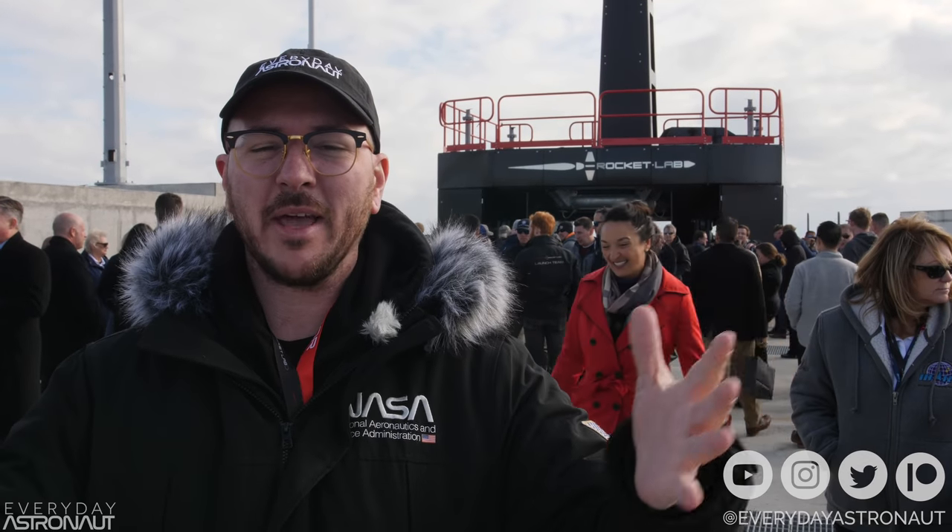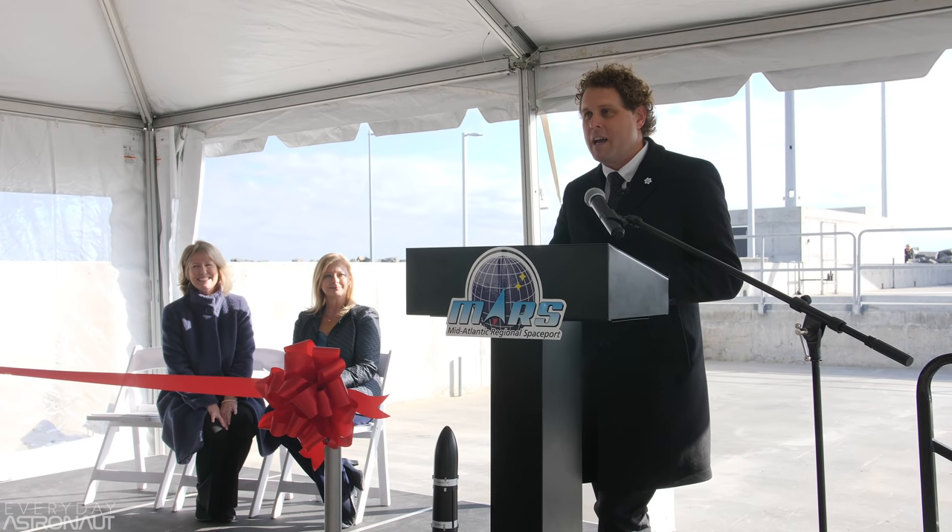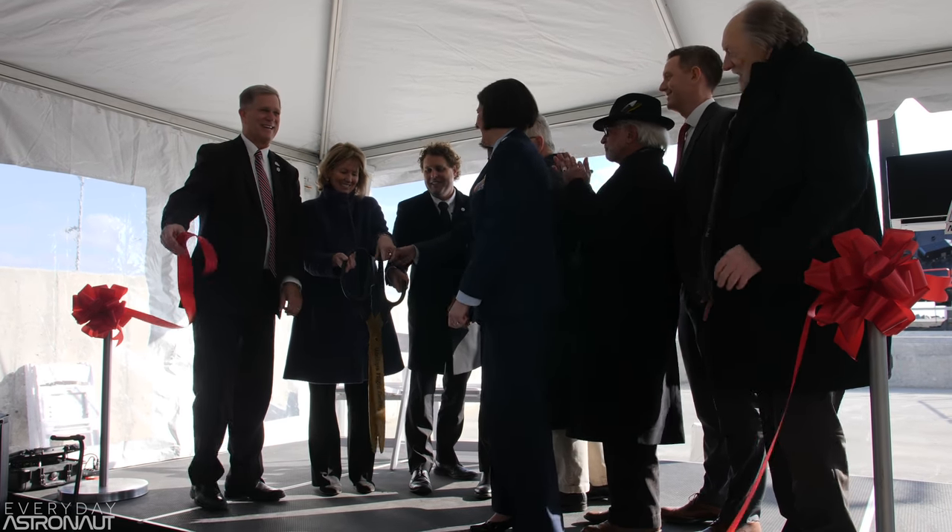Hi, it's me, Tim Dodd, the Everyday Astronaut. I am here at Rocket Lab's brand new launch facility in Wallops, Virginia. This is Mars Pad 0C, and this will allow Rocket Lab to launch their awesome little Electron rocket from the United States. Right now they only have Launch Complex 1 in New Zealand. This is Launch Complex 2.